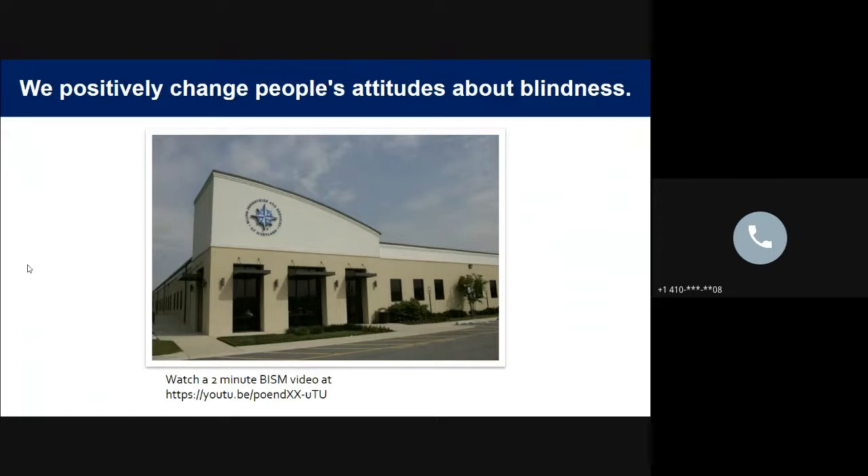Our tagline is 'We positively change people's attitudes about blindness' — and that's what we strive for every day. As part of state procurement, you are part of that positive impact; every purchase you make really does make a difference. We love to give tours, and while group tours aren't currently an option, you can glimpse inside our facility on YouTube. We hope to welcome you in person when we can. Thank you so much for your time and attention.